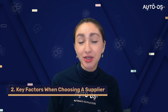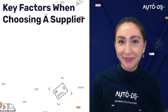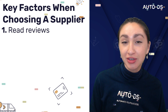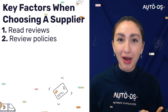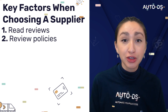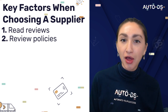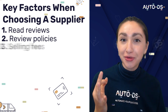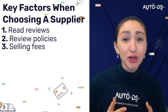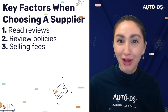Step two is to select a sunglasses supplier. There are many suppliers in the market, so here are some key factors to consider. First, read reviews — always check customer reviews to see what people are saying about the supplier's products and service. Second, review policies — make sure your business policies align with your supplier's, including how they handle broken products, missing packages and returns. Third, understand the fees — before listing products, understand anything that can impact your profit margins.